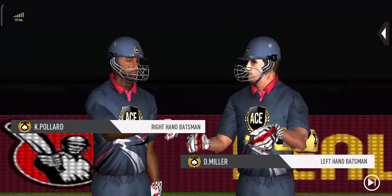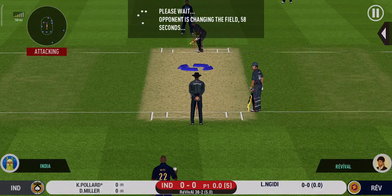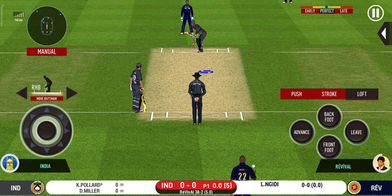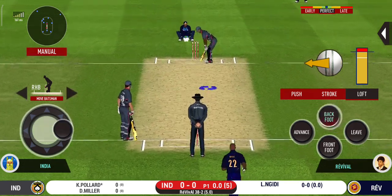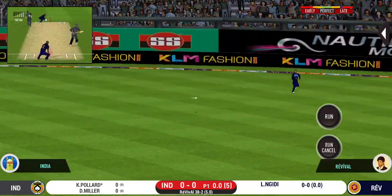Keeping wickets in hand would be wise. Batsman is all set for the first ball of the innings. The batsman is a little pioneer and should be able to run to their ground.